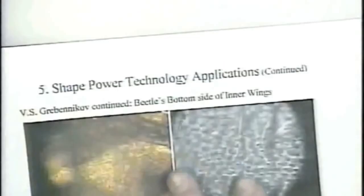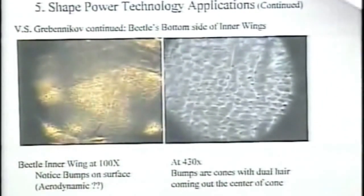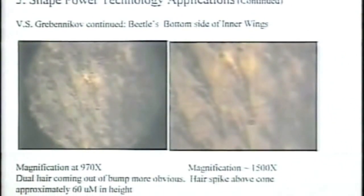The next slide is a microscope graph that I took of a beetle inner wing at 100X. If you look closely, you can see rows of bumps all along the bottom of this wing, and each row is staggered from the next. This is all over the surface of the bottom of the wing. I don't know of any aerodynamic surface that has bumps all over the bottom to help it fly better. Blown up to 430X you can see the microstructure of the cells forming where these bumps are, and at 970X you can see that these bumps are hairs or fibers that grow out of the center of these hexagonal cells.